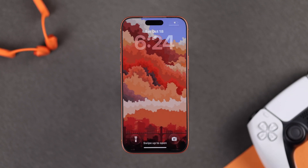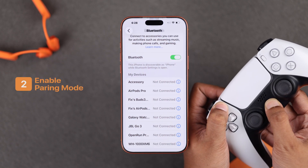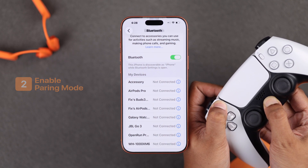Still having the same problem? Then make sure that the device you're trying to connect has enough charge and is also in pairing mode.